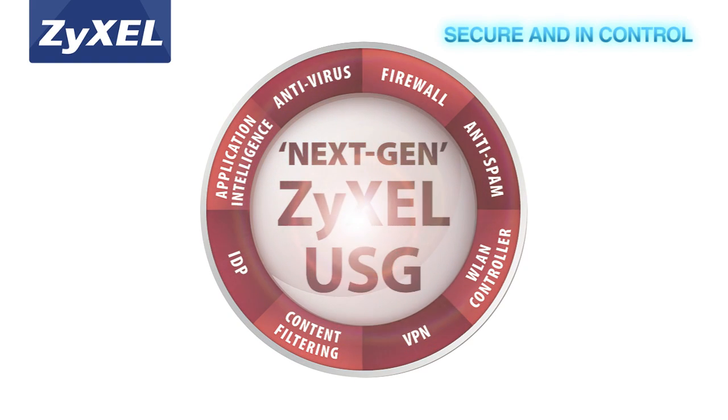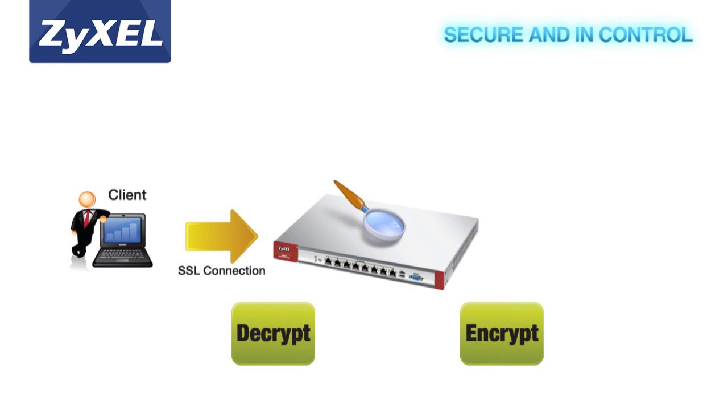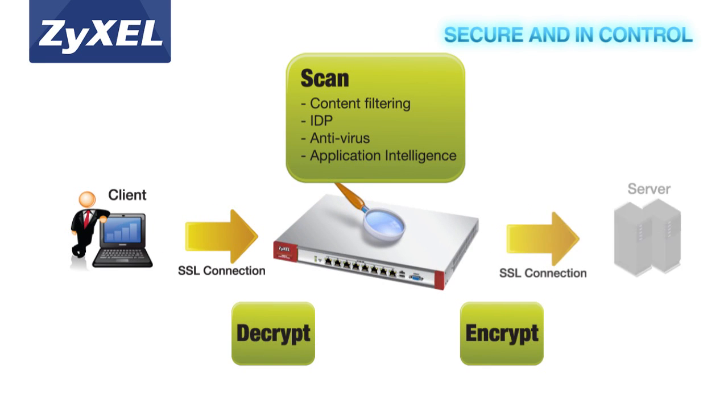This can block threats that usually go unseen in encrypted SSL VPN tunnels, and help SMBs stay productive and more effective in their application control.